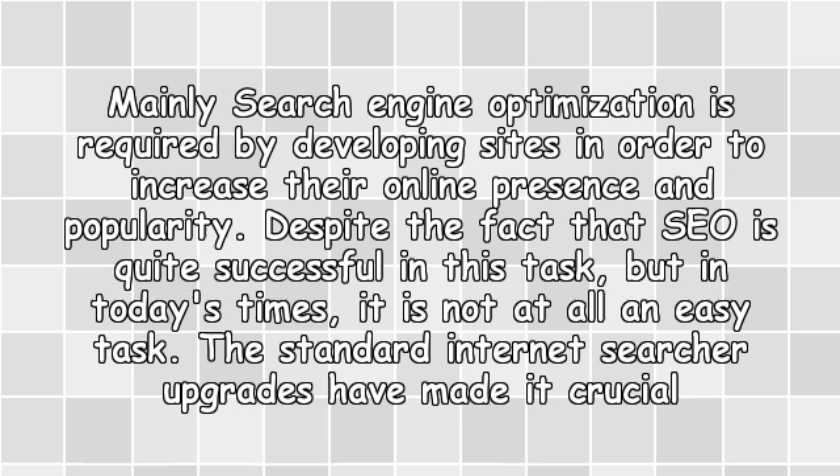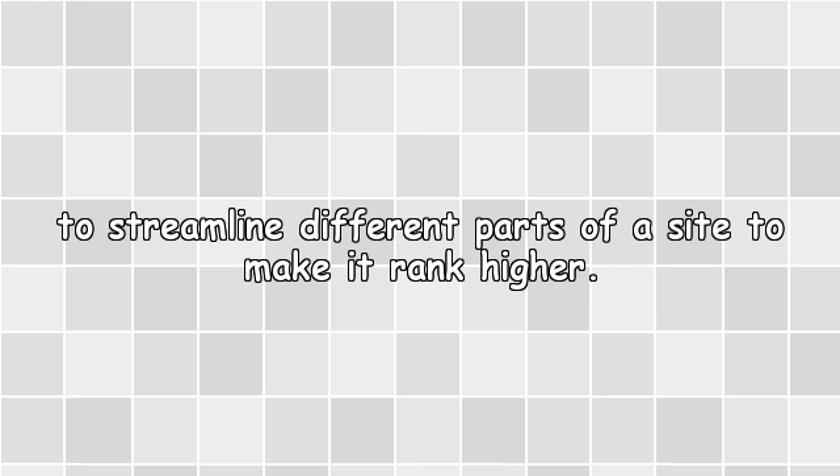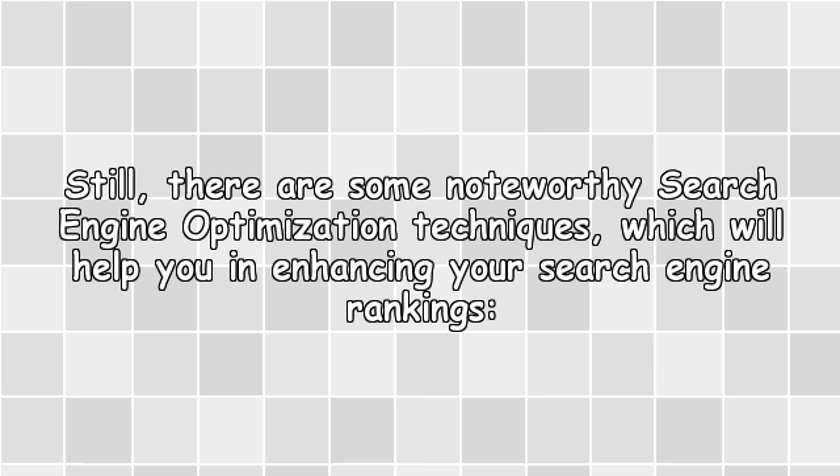Mainly, search engine optimization is required by developing sites in order to increase their online presence and popularity. Despite the fact that SEO is quite successful in this task, in today's times it is not at all an easy task. The standard internet searcher upgrades have made it crucial to streamline different parts of a site to make it rank higher. Still, there are some noteworthy search engine optimization techniques which will help you in enhancing your search engine rankings.